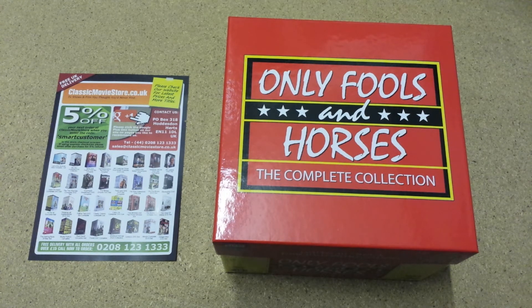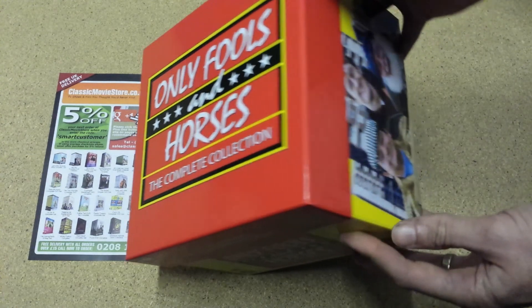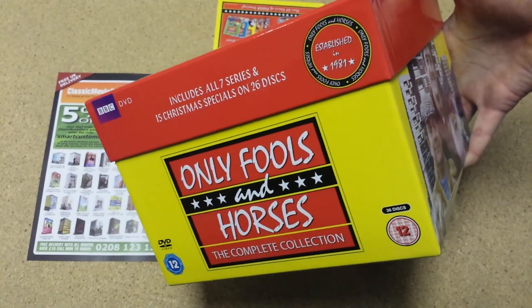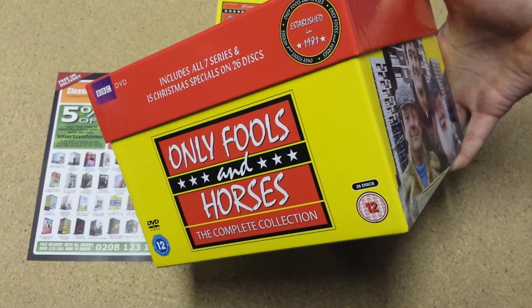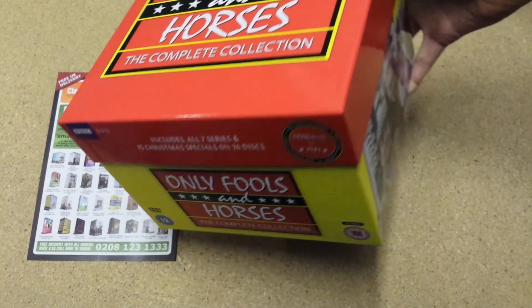This can be bought online from us at ClassicMovieStore.co.uk, or ordered over the phone on 0208 123 1333. It is a nice high quality box and at this price it's an absolute bargain. I would really recommend buying it at the moment — it would make a great Christmas present. We're currently the lowest price in the UK.